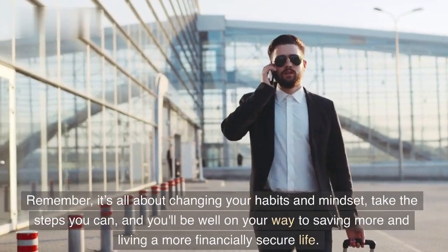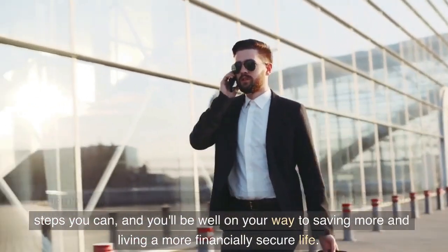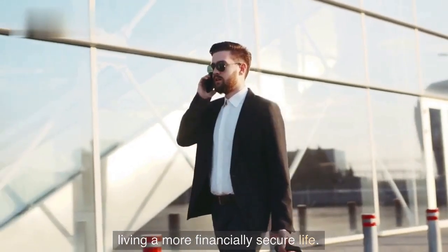Remember, it's all about changing your habits and mindset. Take the steps you can, and you'll be well on your way to saving more and living a more financially secure life.